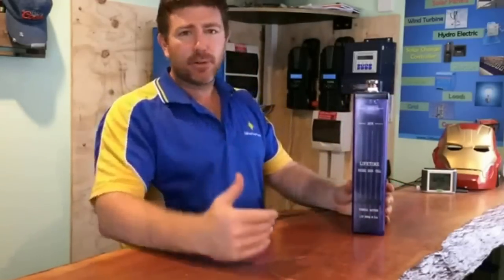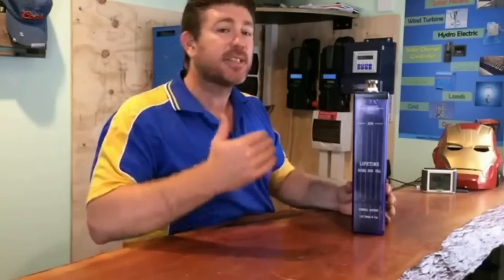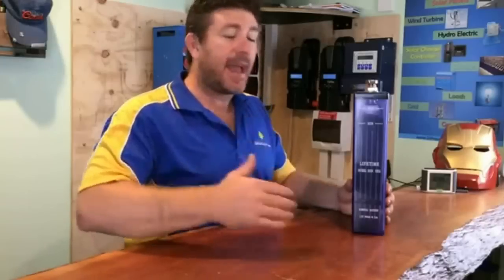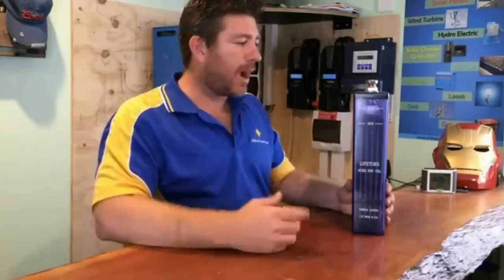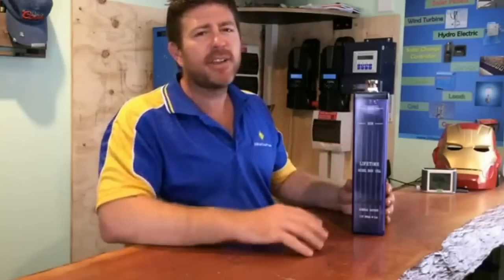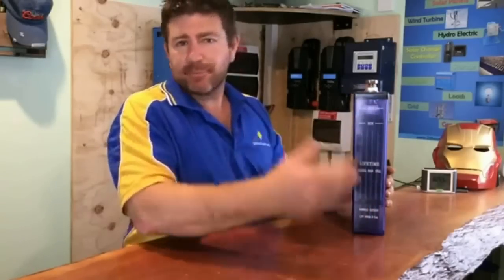They're a 1.2-volt cell, and they're really going to change the DIY industry because they're such an easy battery to work with once you understand how they work. They're also completely serviceable. Every five years or so, they recommend you change the electrolyte in them — you pretty much fill them up with distilled water, give them a shake, and get rid of any contaminants.